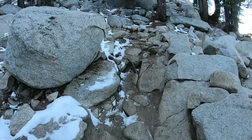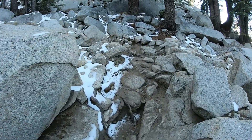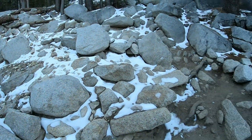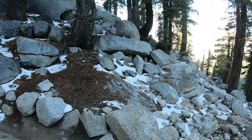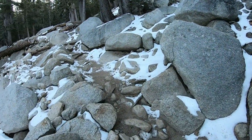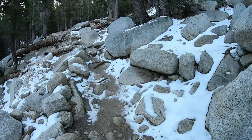We're still trekking up the switchbacks. It was actually 26 degrees when we started this hike, and I can't believe how much snow is on the ground. It's pretty crazy, but we're starting to warm up a little bit finally. We're making our way up slowly but surely.